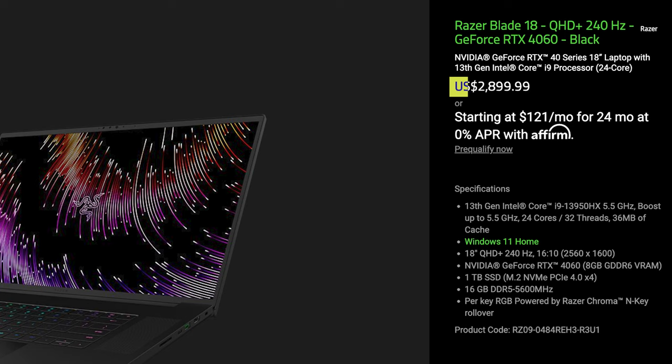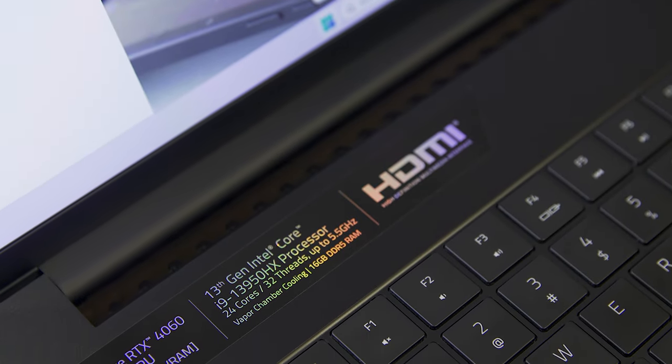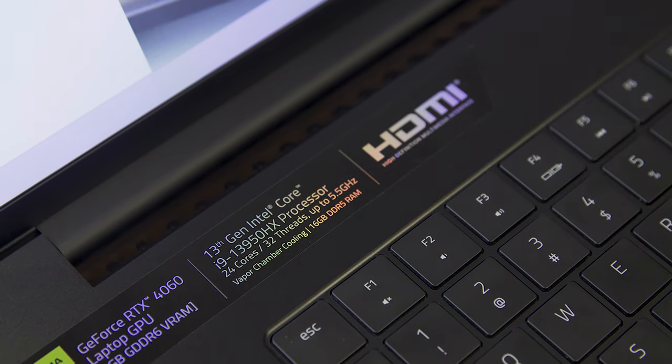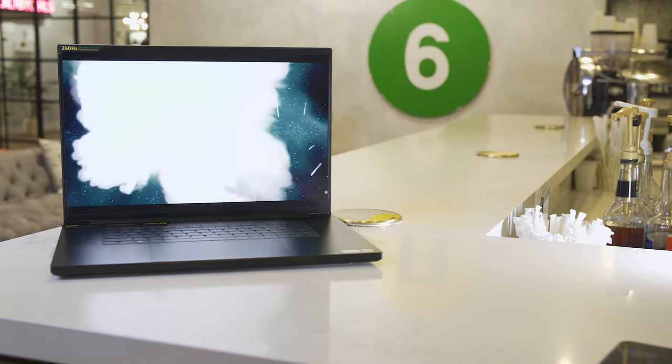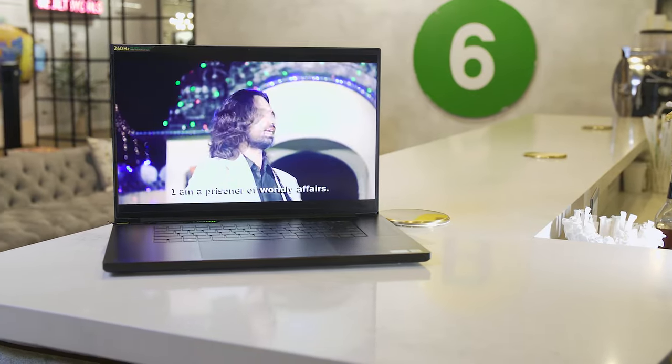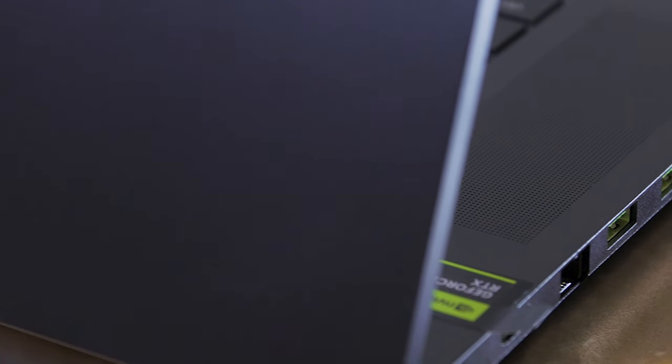To figure out who the Blade 18 is really for, I asked Razer to send over a base model of the laptop, which goes for a slightly more reasonable $2,900. For that money, you get an Intel Core i9-13950HX chip, an NVIDIA RTX 4060 GPU, 16GB RAM, a 1TB SSD, and a bright 2560x1600 240Hz display. You also get Razer's signature minimalist unibody aluminum design with tons of ports, including an HDMI 2.1 jack and multiple USB Type-A and Type-C connectors.